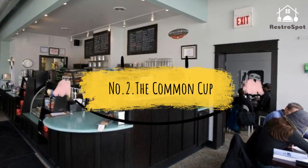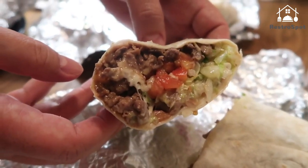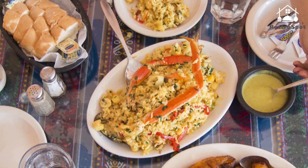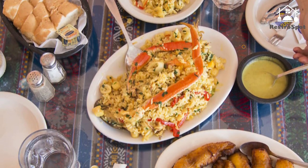Number 2. The Common Cup: Get a side of feel-good with your Intelligentsia coffee and homemade cranberry muffin, knowing that the dollar you shoved in the tip jar is going to a different local non-profit organization each month. But it's more than just a fueling station.